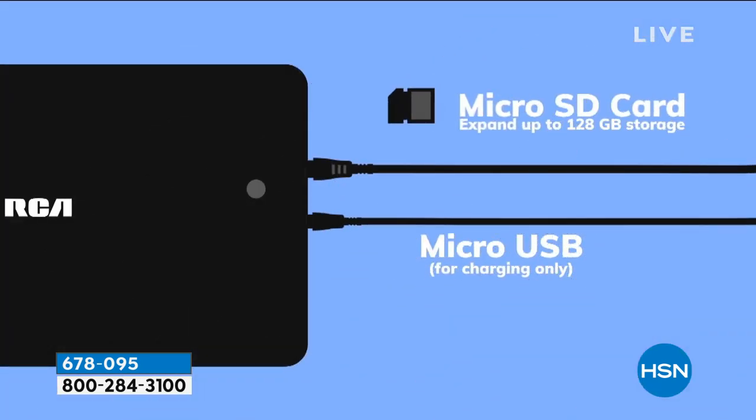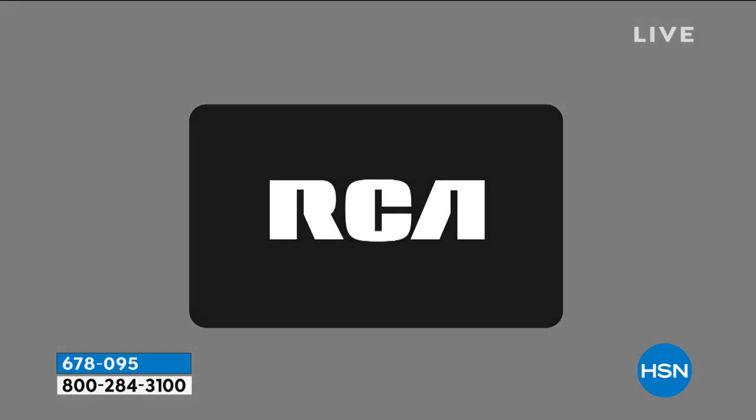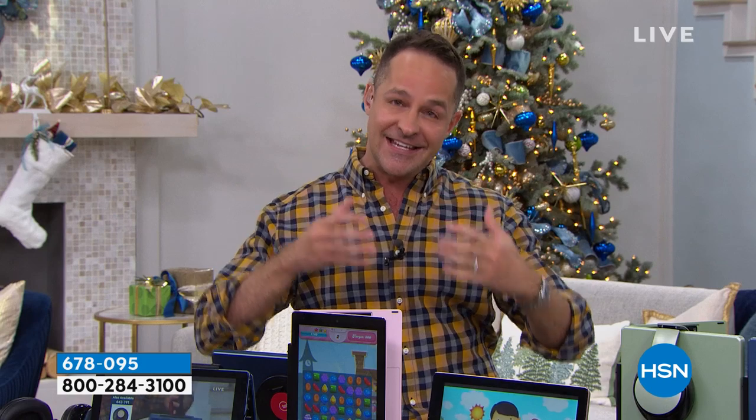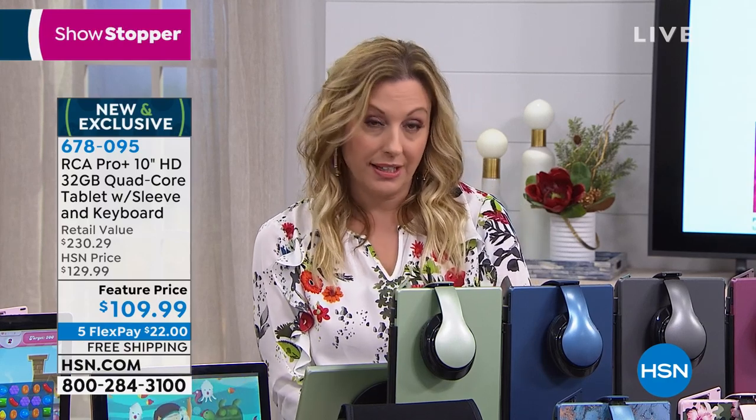What does an iPad or Samsung or Sony cost compared to this? Most of those certainly don't include a keyboard docking station, and that's what has made RCA our top-selling tablet brand at HSN. It also includes a one-year warranty. An electronics store might give you 14 or 30 days; you're getting a one-year warranty from RCA. For $22 down and free shipping, this is a wow gift.